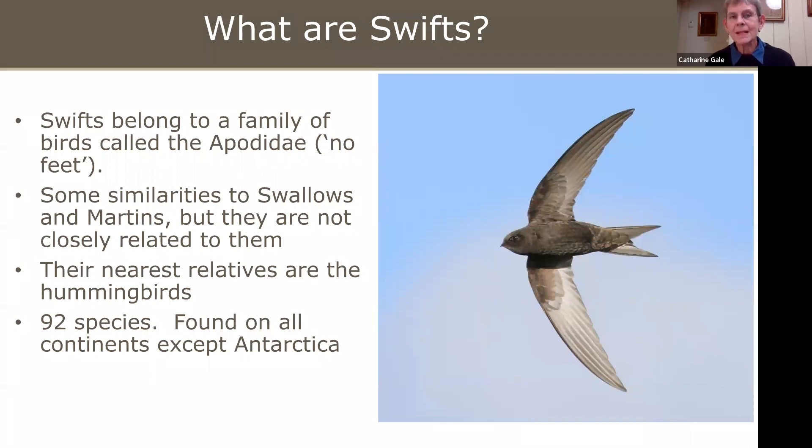Their family name is Apodidae, which means no feet. They've got some similarities to swallows and martins, but they're not in fact closely related to them. Their nearest relatives are the hummingbirds. There are 92 species and they're found on all continents except Antarctica.